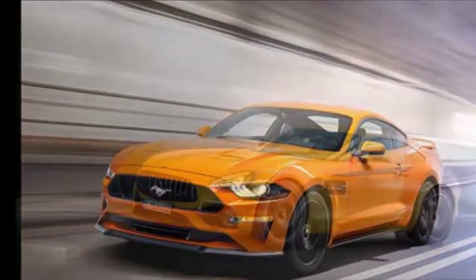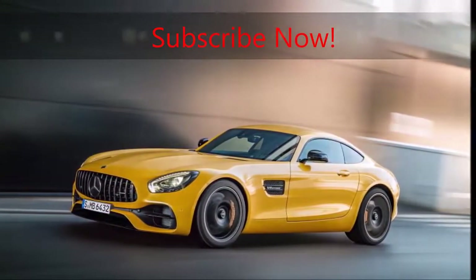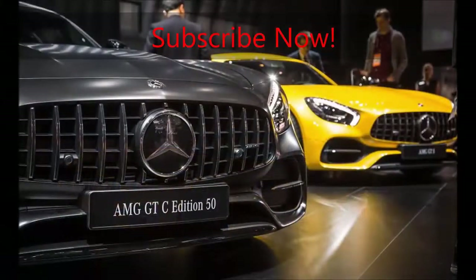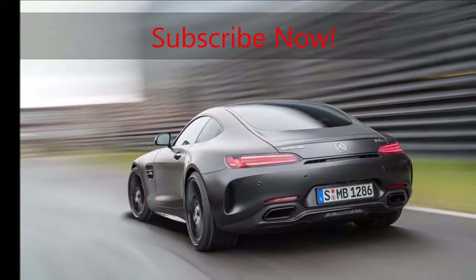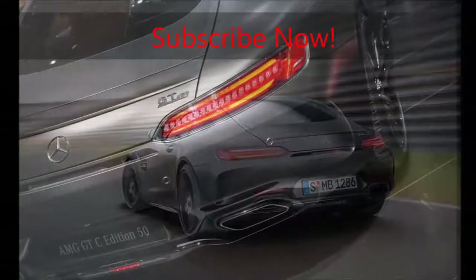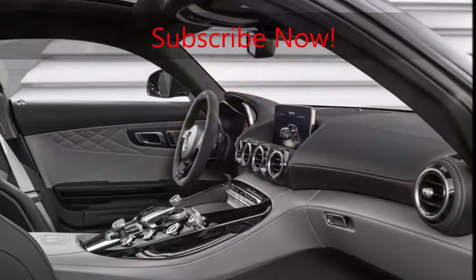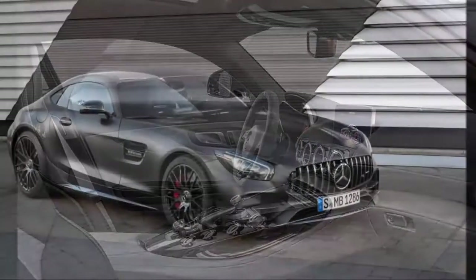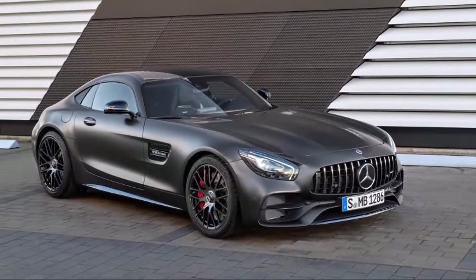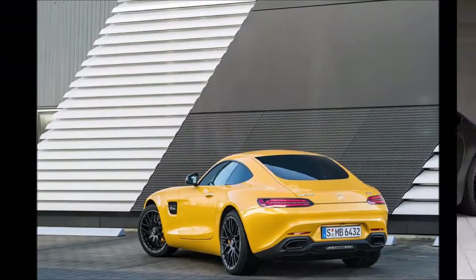Mercedes didn't provide pricing for any of its new or revised GT models, but it did provide performance estimates. The GT, GT S, GT C, and GT R models are able to hit 60 miles per hour in 3.9, 3.7, 3.6, and 3.5 seconds respectively, with top speeds of 189, 193, 197, and 198 miles per hour. The GT and GT C ragtops lose one mile per hour at the top end compared with their coupe counterparts.